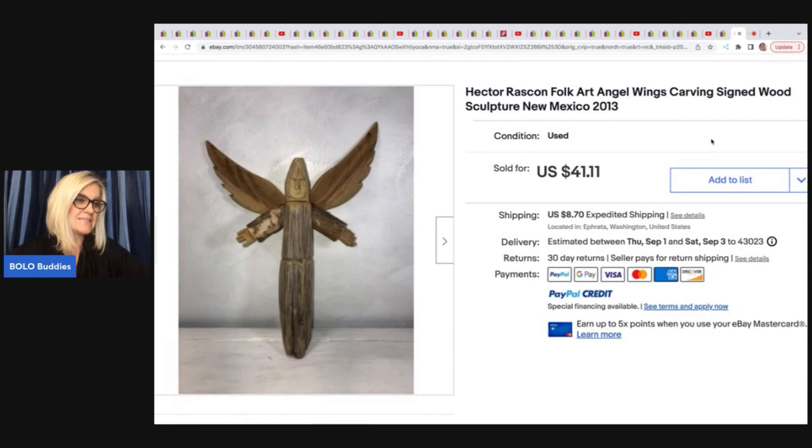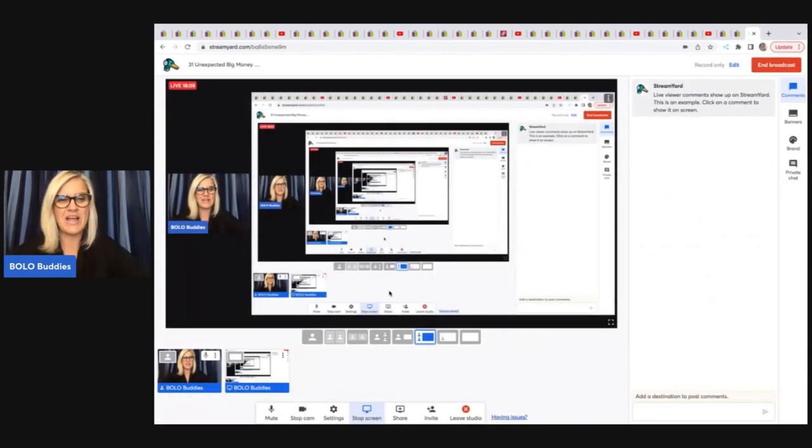So that was approximately 30 big money and unexpected bolo items to definitely be on the lookout for when you are out at thrift stores, garage sales, and estate sales. Look for these items, you guys — they are fantastic. Again, go down and sub up all these channels — awesome reseller channels, great eBay stores. All of them are linked down below.